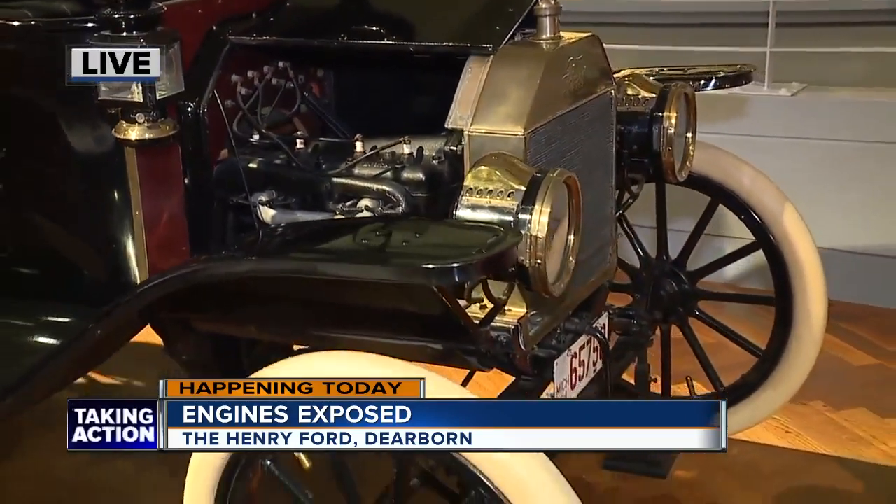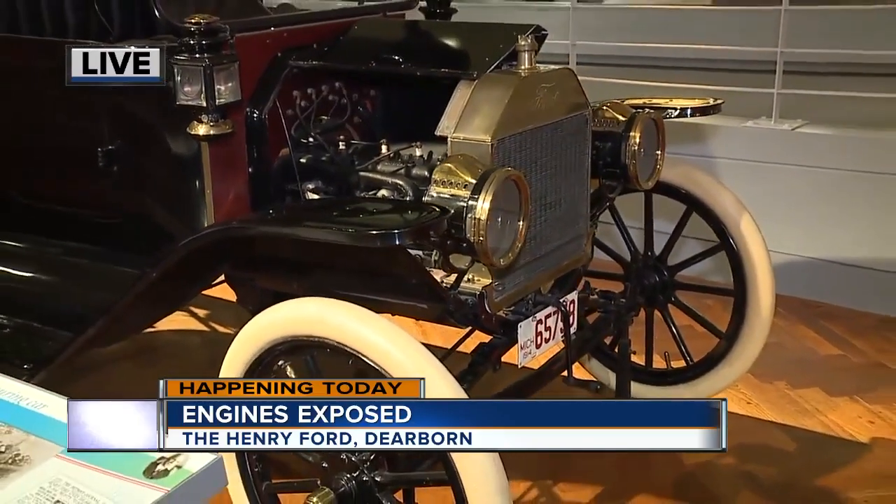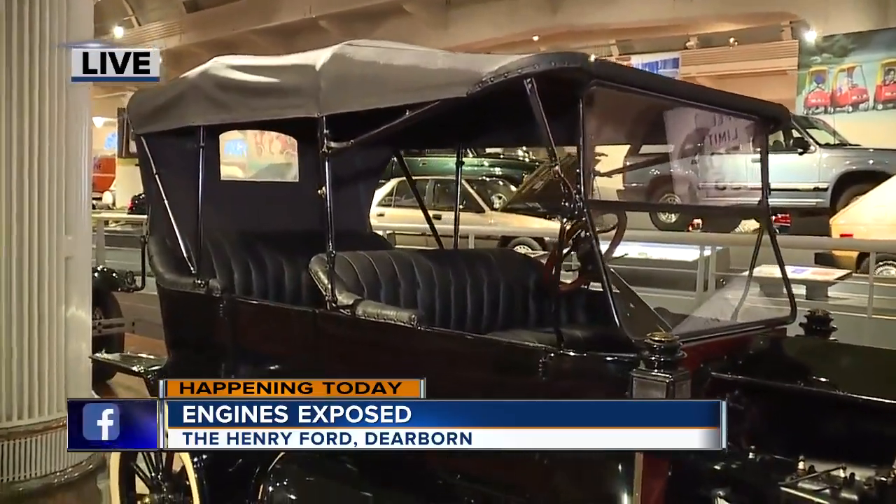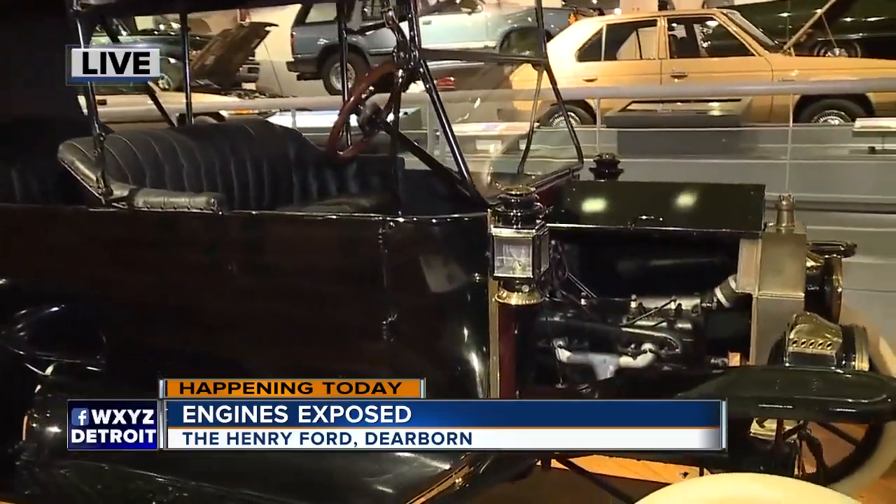Exactly right, you get your exercise for the day. Only about 20 horsepower, top speed 40, maybe 45 miles an hour. Fine in 1914, not so good by the mid-1920s when the Model T was finally phased out.